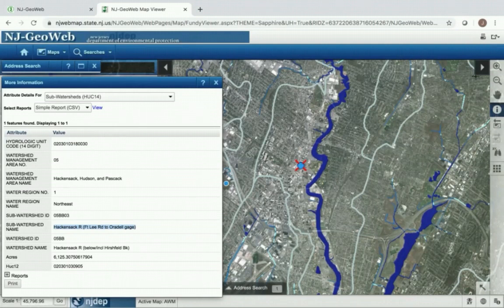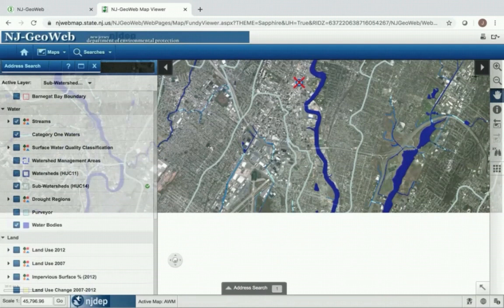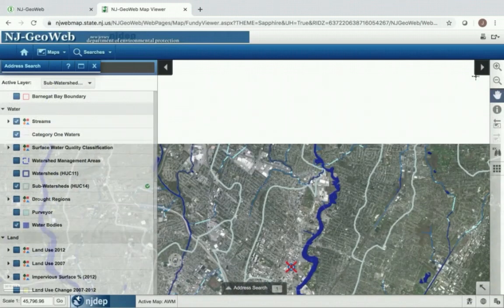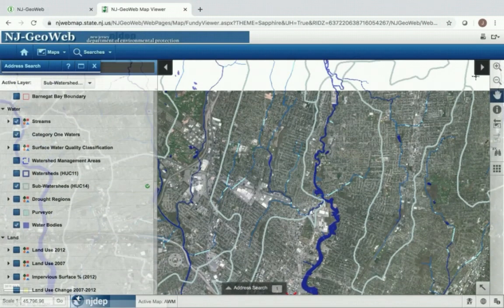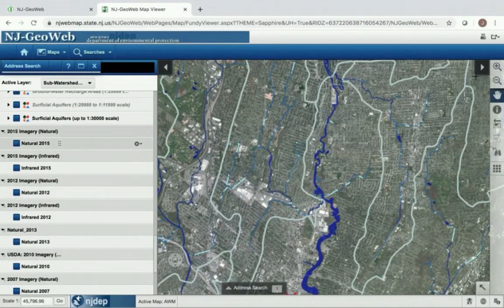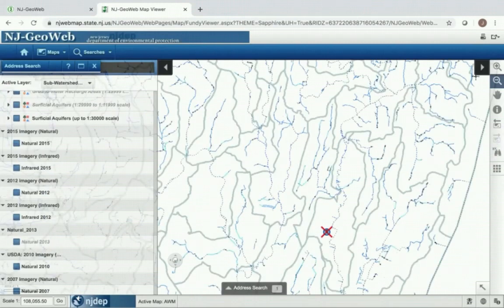As we see here, the sub-watershed name or watershed address of Hackensack Riverkeeper's office is the Hackensack River from Fort Lee Road to the Orodell Gage. I can use the drag pan to see exactly where the Fort Lee Road boundary ends and scroll up to see exactly where the Orodell Gage ends. Every boundary you see here is a different sub-watershed within WMA 5. If I turn off the natural imagery, it'll be easier to see all of the different creeks, streams, and brooks that are tributaries of the greater Hackensack River watershed.